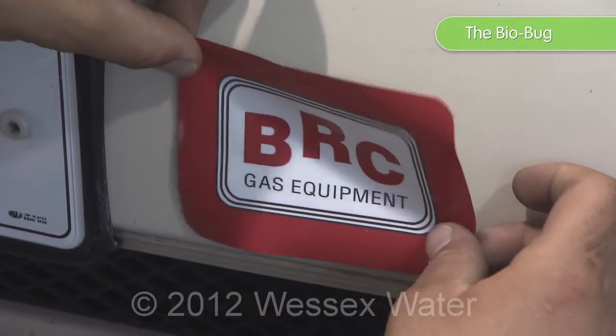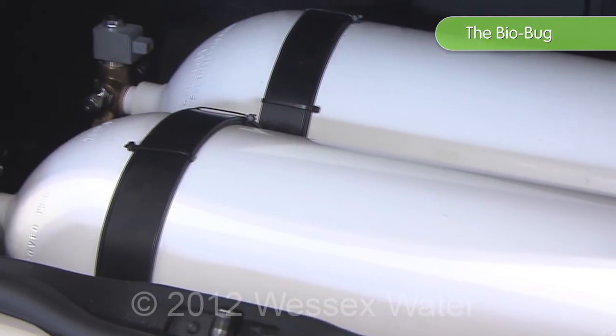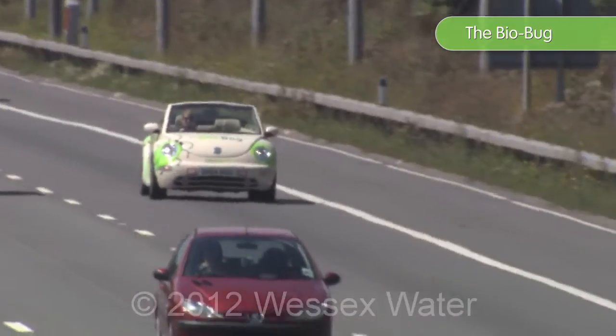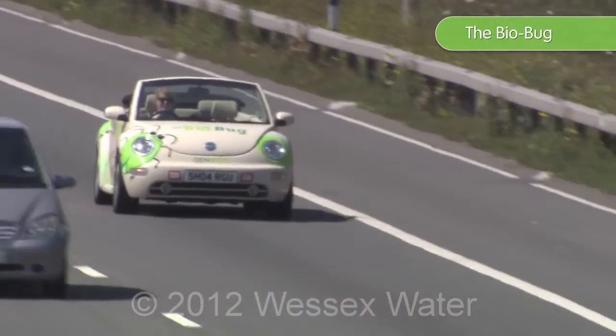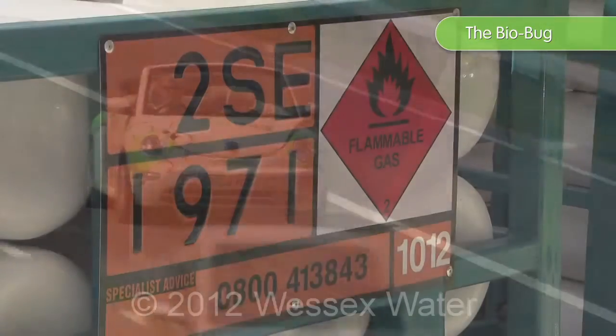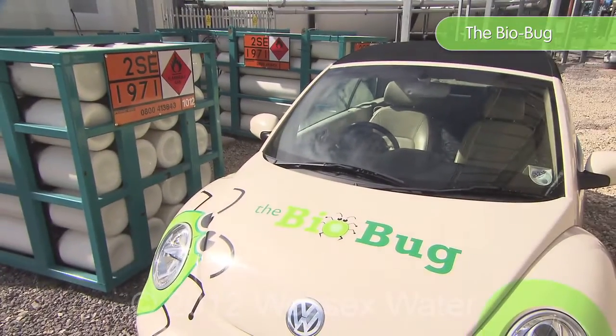LPG is mainly propane, and biogas is mainly methane. The difference is that the methane needs to be compressed much, much more than LPG does, but essentially they do the same job. We reckon the biogas car will run about 230 miles on a full tank of fuel. The big advantage is going to be that the fuel costs will be much, much lower than your conventional fuels.